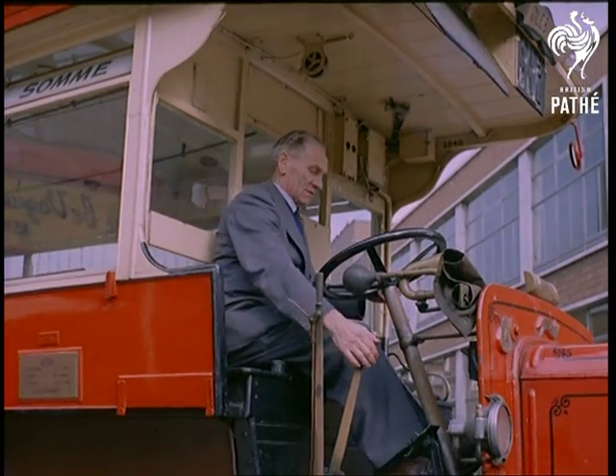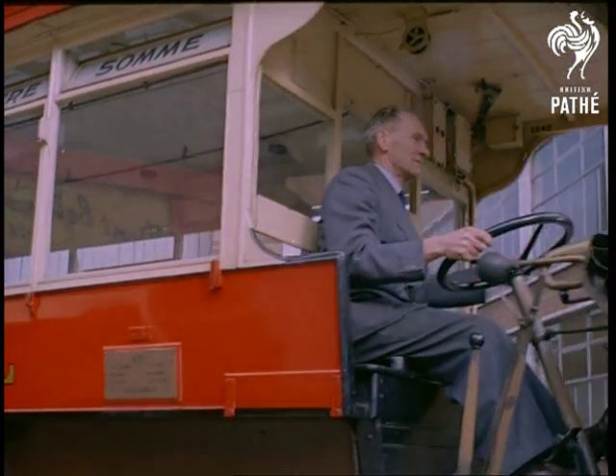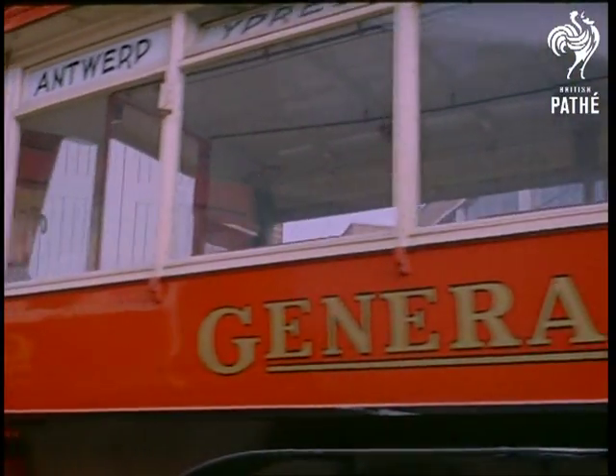Relics such as this have become just a faint memory, so it's good to know that the collection will one day soon be opened to the public.